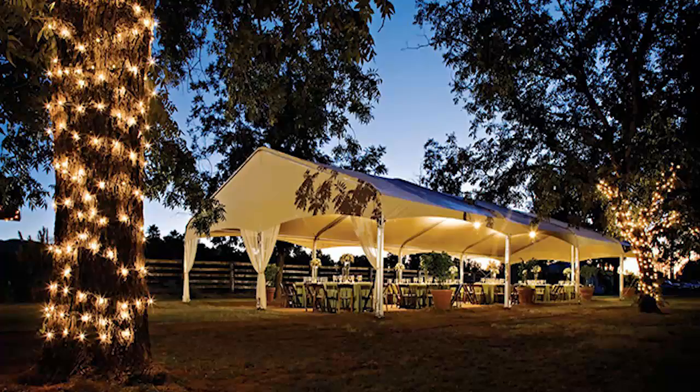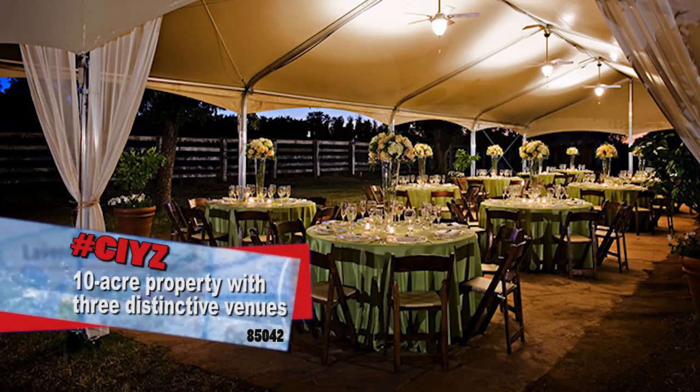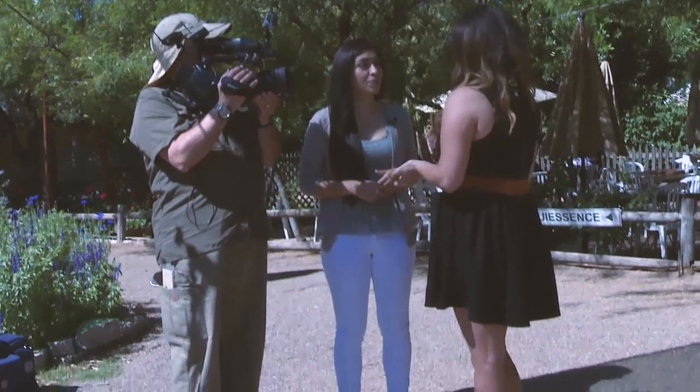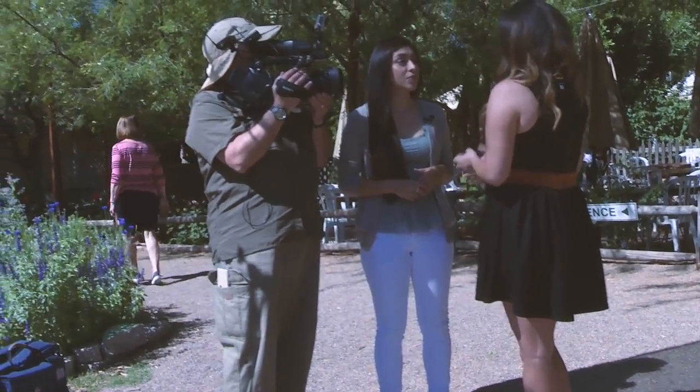Do you guys have events here? Can people have events, weddings? So we do a lot of weddings each year. We also do corporate events so you can rent out the property, we create food stations for you, you can have a farm experience. We also do annual events such as Mother's Day brunch, Easter brunch, so there's always something going on at the farm.